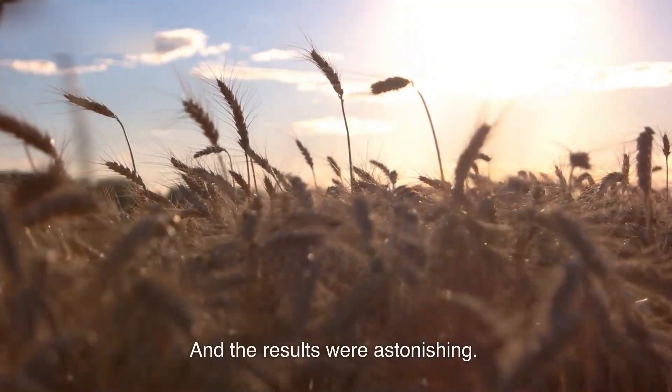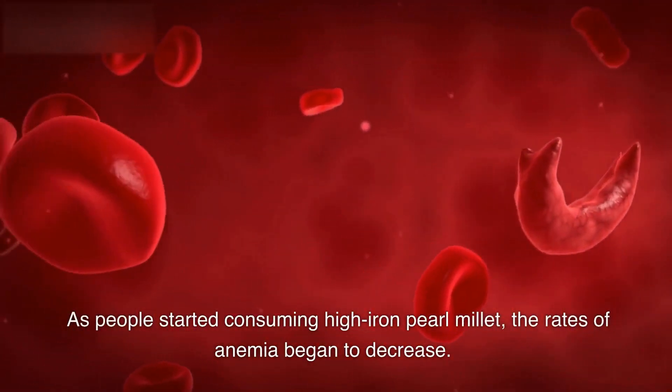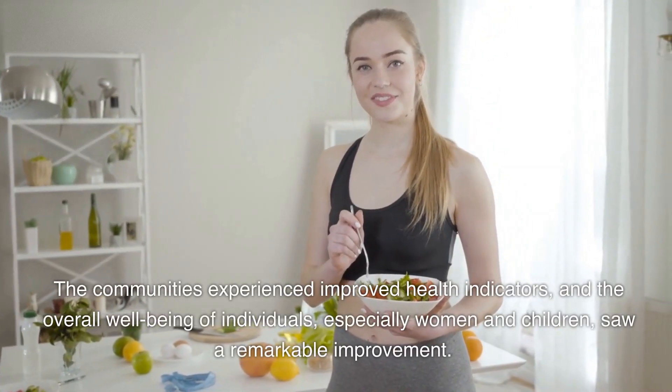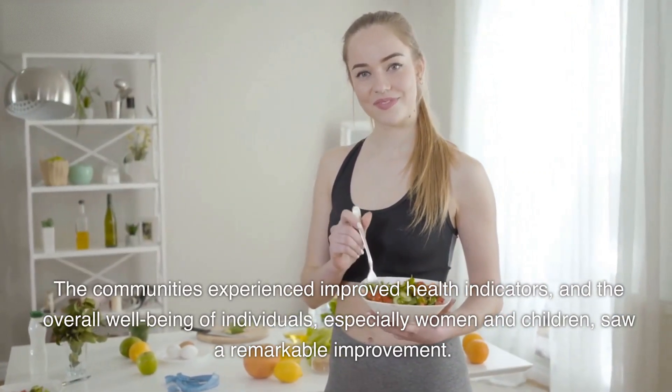And the results were astonishing. As people started consuming high-iron pearl millet, the rates of anemia began to decrease. The communities experienced improved health indicators, and the overall well-being of individuals — especially women and children — saw a remarkable improvement.